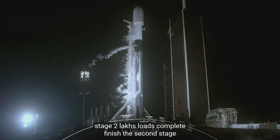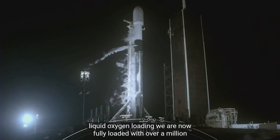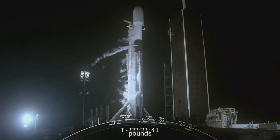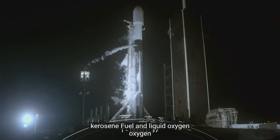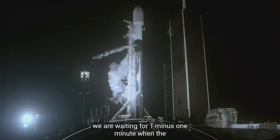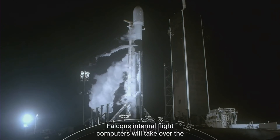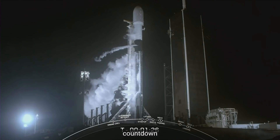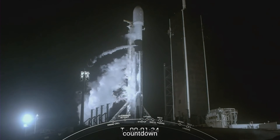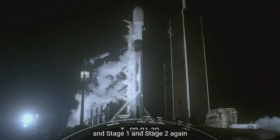Stage two LOX loading is complete. We are now fully loaded with over a million pounds of kerosene fuel and liquid oxygen. We are waiting for T minus one minute when Falcon's internal flight computers will take over the countdown, and stage one and stage two will begin pressurizing for launch.